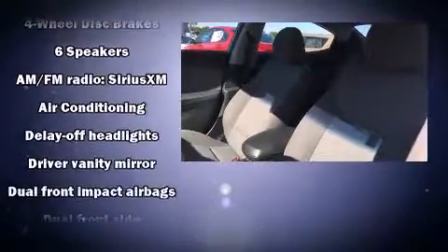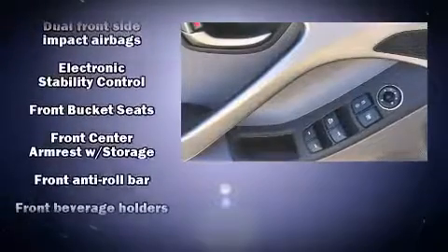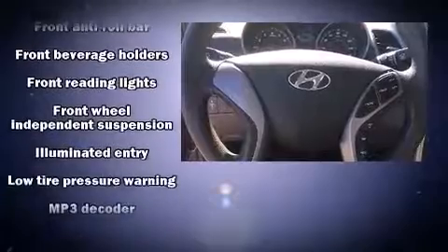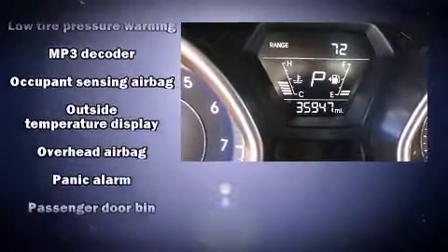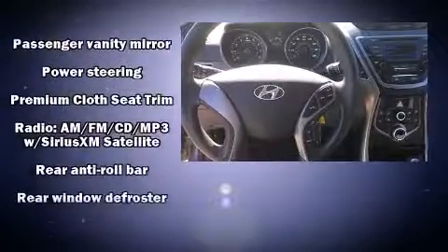Hyundai also prioritized safety and security by including head curtain airbags, front and side impact airbags, traction control, a panic alarm, and four-wheel disc brakes with ABS. Brake assist technology provides extra pressure when applying the brakes.